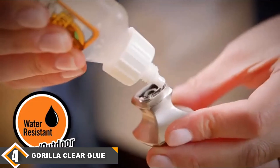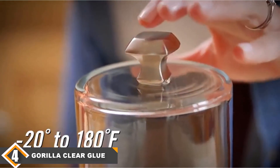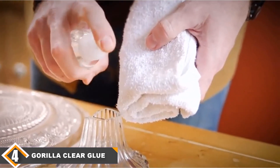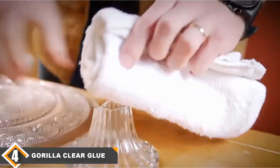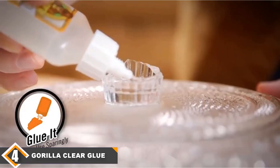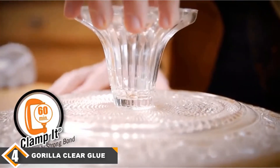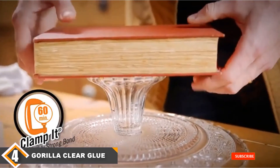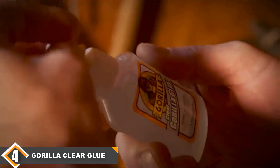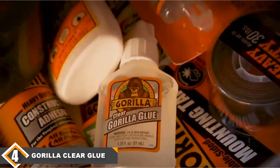Gorilla Clear Glue works to bond surfaces together tightly in just a few minutes after use. The bond gets cured within a couple of hours, and like most glues, it cures fully within a day. It is also resistant to water, so if you happen to have an accidental spill while working, be rest assured it would not affect the bond. For the dampness and moisture typically associated with outside conditions, this clear glue does pretty well to maintain its strong bond. Even better, the Gorilla Clear Glue does not emit toxic fumes and is completely safe for use around the home. An important feature to note is that this adhesive does not spill easily and is not quite messy like similar products.